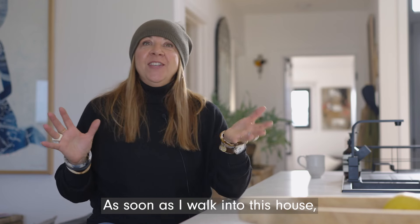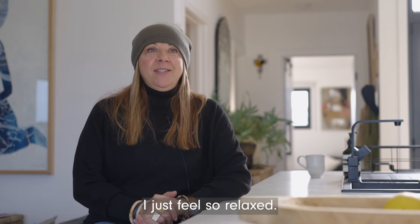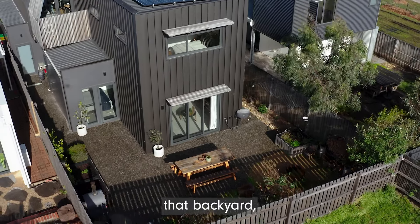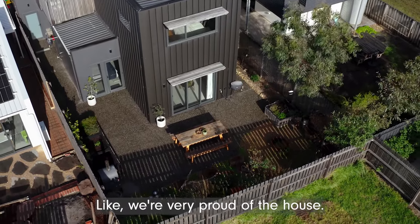As soon as I walk into this house I just feel so relaxed. There's something about this beautiful home — that natural light that's coming through that backyard just makes you feel so good. Like, we're very proud of the house.